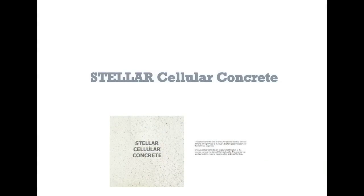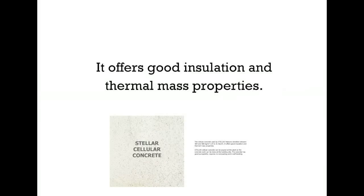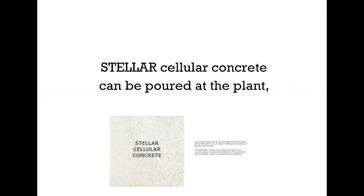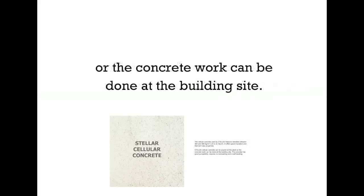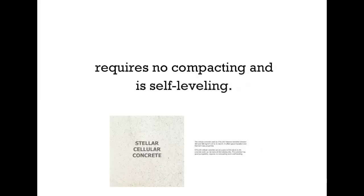Stellar cellular concrete. Here's a close-up of the cellular concrete. The concrete used by Stellar features densities between 300 and 500 kilograms per cubic meter, or 19 to 31 pounds per cubic foot. It offers good insulation and thermal mass properties. Stellar cellular concrete can be poured at the plant or at the building site. The concrete has good pumpability, requires no compacting, and is self-leveling.